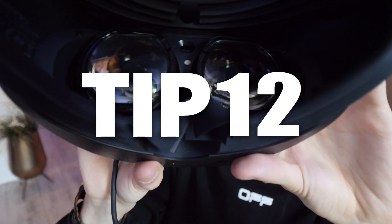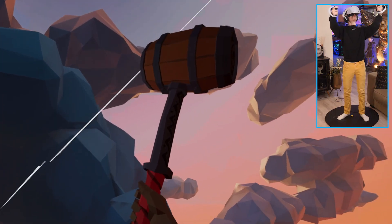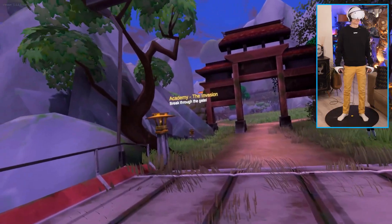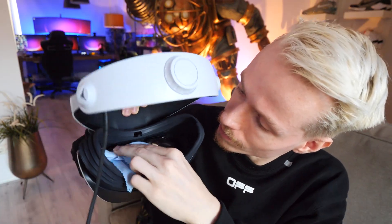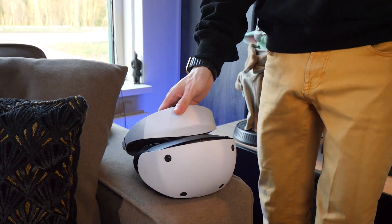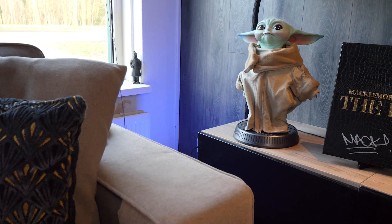Tip number twelve is about keeping your lenses clean and in good condition. Don't try to do this with your top or even worse paper towels, because this can seriously cause scratches and in the long run will ruin your visuals. Use a lens wipe like the kind people get with their sunglasses to keep them sharp and clean. On top of that, it's important to keep them out of direct sunlight as well.